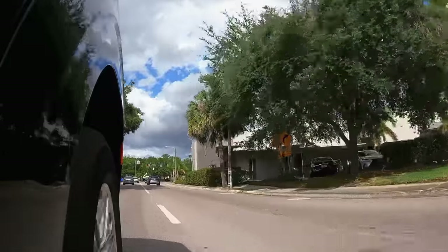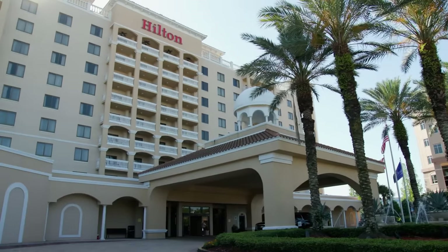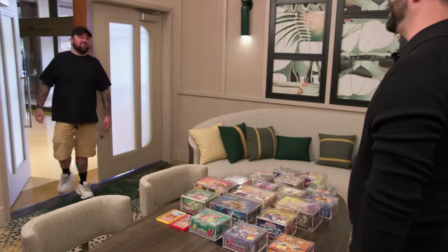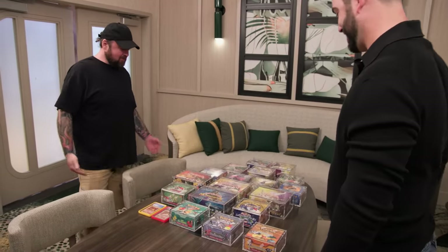There's a guy in town I know through a friend who is supposed to have a very extensive Pokemon collection. So I left the event for a bit to go check it out, because I'm trying to catch them all. Welcome to Florida. This is insane.